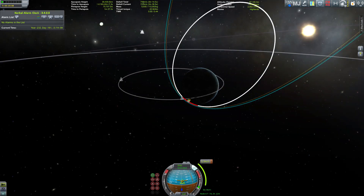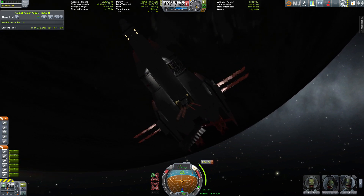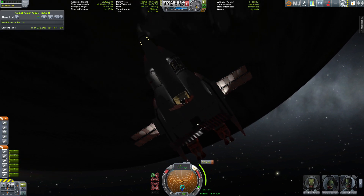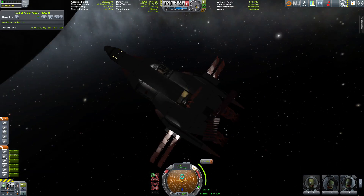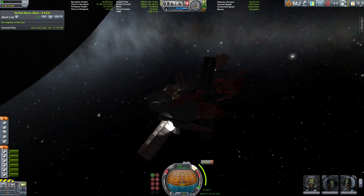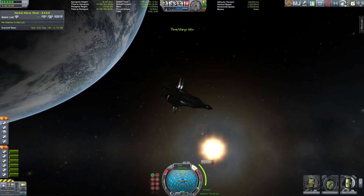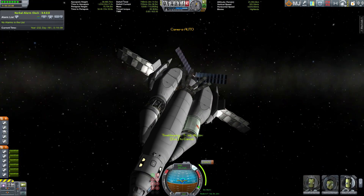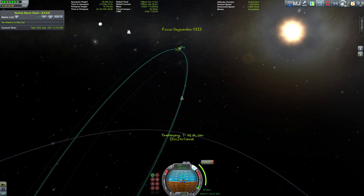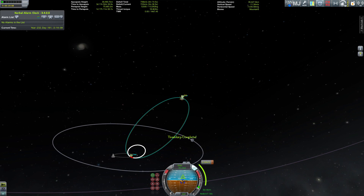We could get a little bit closer of course, and thanks to the trajectory mod I can project an aerobraking trajectory. One of the reasons why I didn't aerobrake with my initial burn was that I have those delicate solar panels and drills and other stuff right in the back of the Ozymandias. If I had dipped into the atmosphere tail-first — because I would want to use the engines in case the aerobraking was not sufficient — then at those velocities the solar panels and other stuff would have exploded due to overheating.